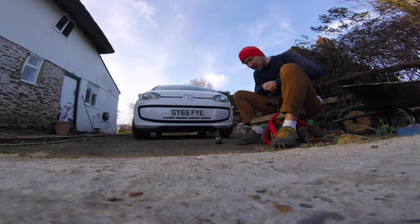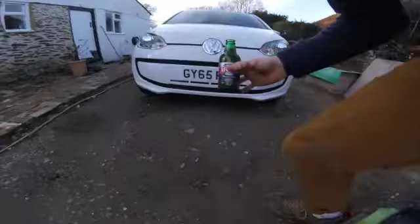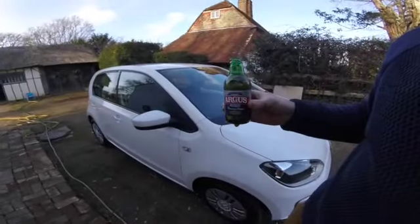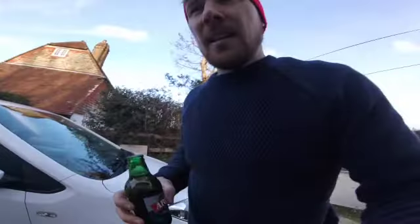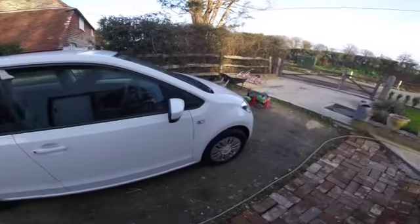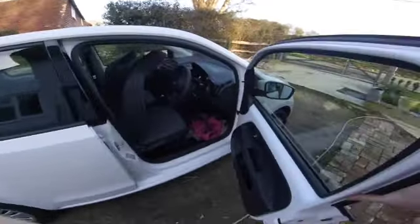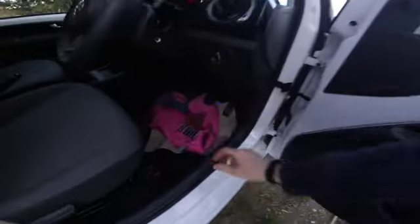So I'm going to turn this into a VW micro stealth camper. Let's have a look around. This little car - let's have a look inside. The kids have been in there all day. As you can see, they've made a little camp in here.